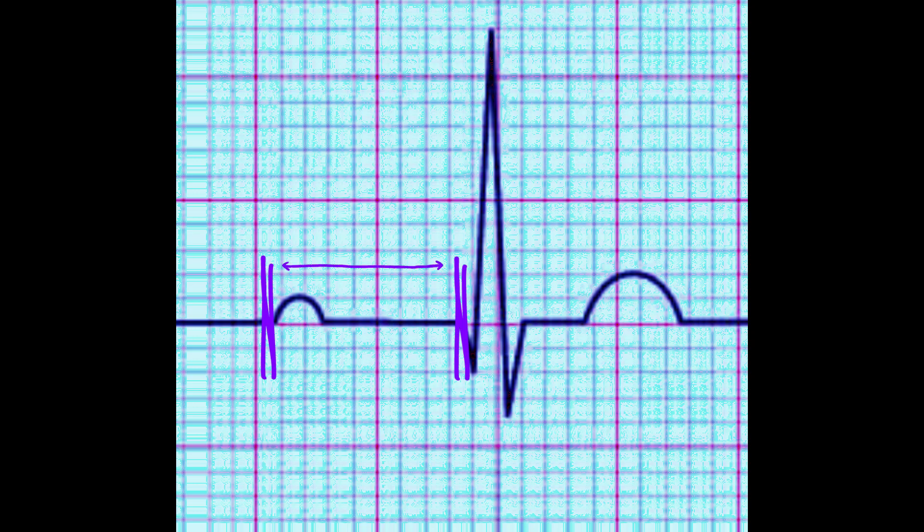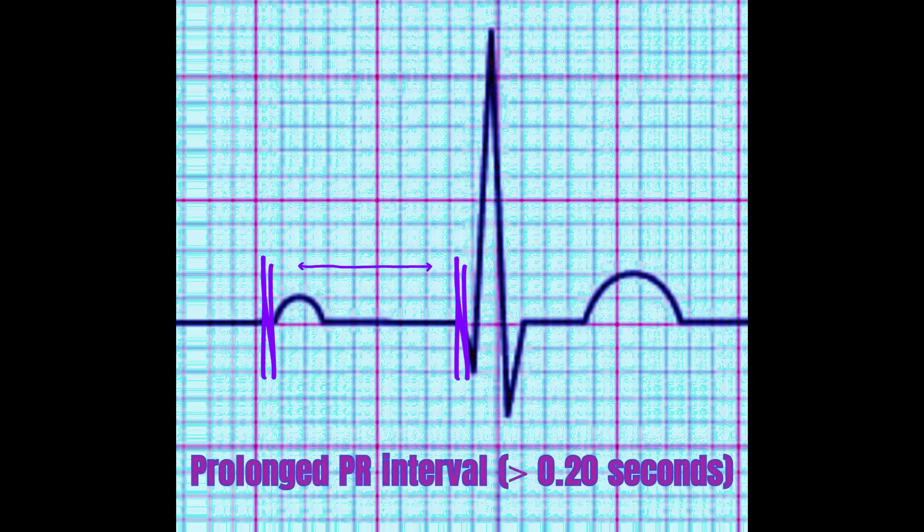A normal PR interval is between 0.12 to 0.20 seconds, but in first-degree heart block, the PR interval is longer than 0.20 seconds.